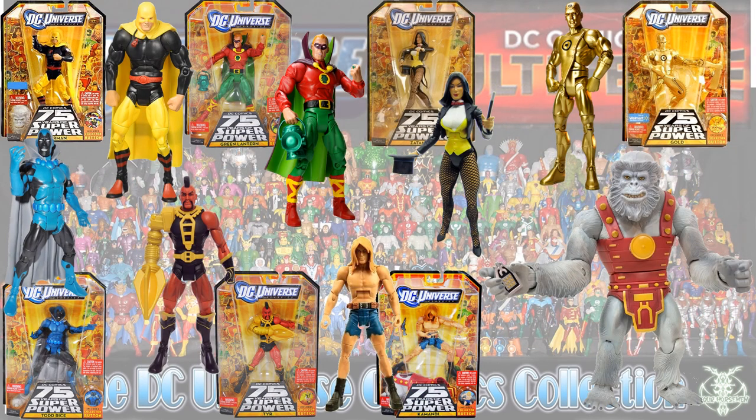Next is the Walmart exclusive Ultra Humanite wave. You had Our Man — I forgot his name — Green Lantern, Zatanna, the next Metal Man Gold, Todd Rice Obsidian, Tire, and Kamandi.